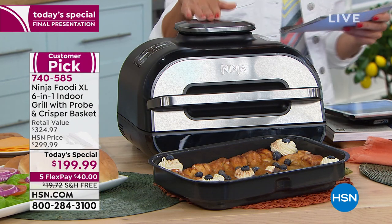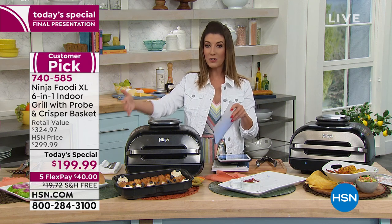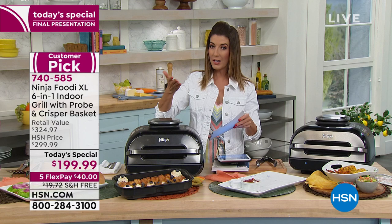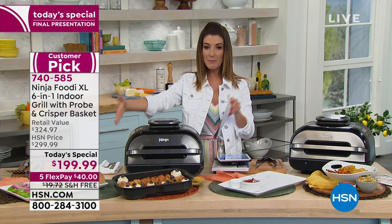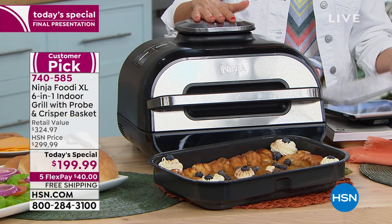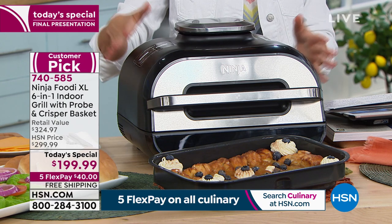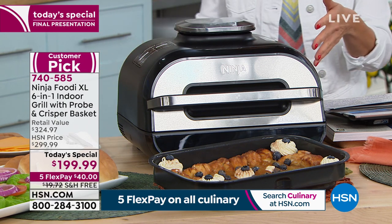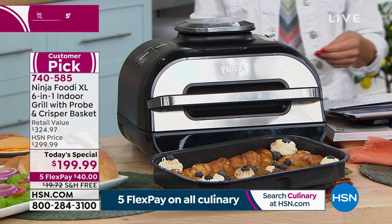Let me give you the dimensions because this one is not as tall as some other kitchen appliances. It does fit underneath the kitchen cupboards — it's only about 10 and a half inches high and about 15 by 15 inches. It does weigh 22 pounds, which is why you love that shipping is free today.